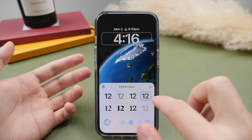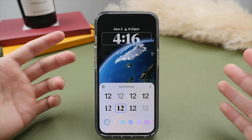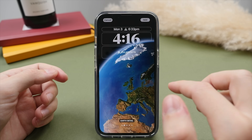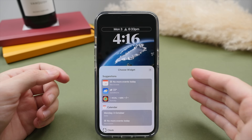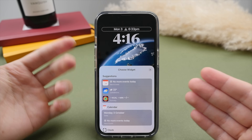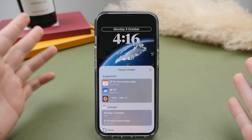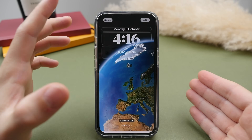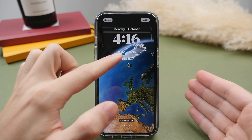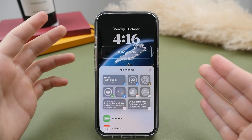Above the clock, we can display different information. Currently we have the date and the time for sunset — we can add and remove things. I like to keep it plain and simple with just the date and the day. And then this is my favorite part: for the first time, we can finally have widgets on the lock screen.